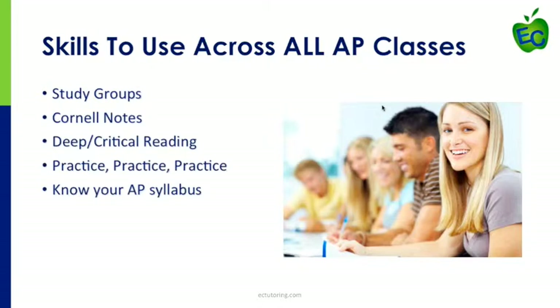It sounds like the skills that kids need for AP classes can help them in all academic areas. Can you touch on some of those five key skills that all kids need? No matter whether a student is currently taking an AP class or wanting to take one in the future, using the following skills will help them build the tools they need to be successful: study groups, Cornell notes, deep critical thinking and reading, practice practice practice, and knowing your AP syllabus.